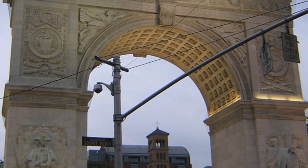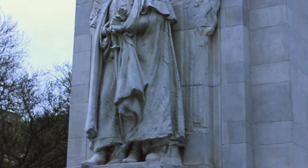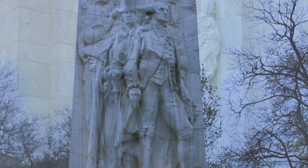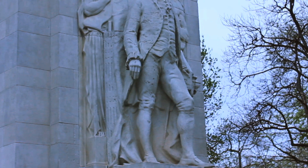The sculptures were later added during the redesigning of the Arch, and they weren't completed until the late 1910s. The first statue displays Washington as commander-in-chief and was built by Herman MacNeil around 1916, while the second statue displays Washington as president and was built by Alexander Sterling Calder around 1918.